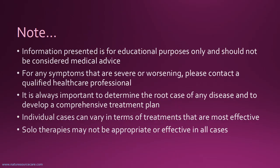Note beforehand: the information presented here is for educational purposes only and should not be considered medical advice. For any symptoms that are severe or worsening, please contact a qualified healthcare professional. It's always important to determine the root cause of any disease and to develop a comprehensive treatment plan. Individual cases can vary in terms of treatments that are most effective, and solo therapies may not be appropriate or effective in all cases.